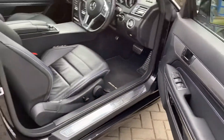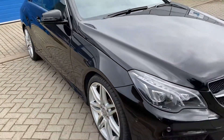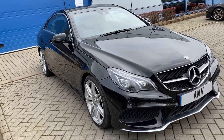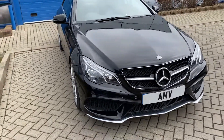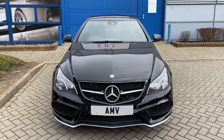We do have two keys. And there we are — that completes the video of our Mercedes. Many thanks for watching.